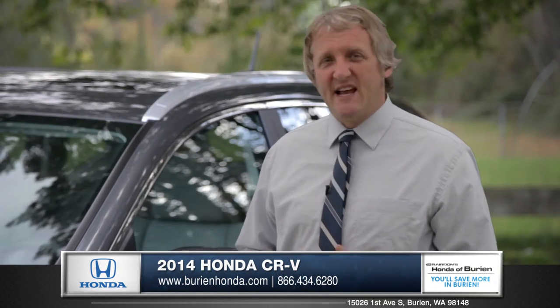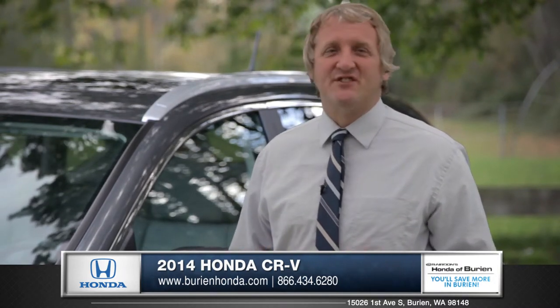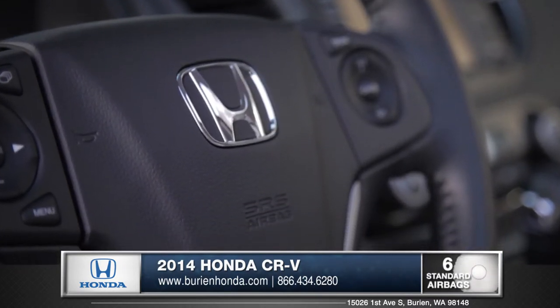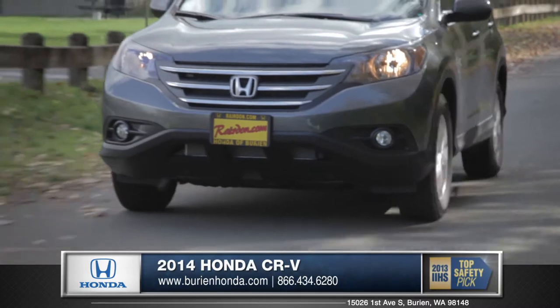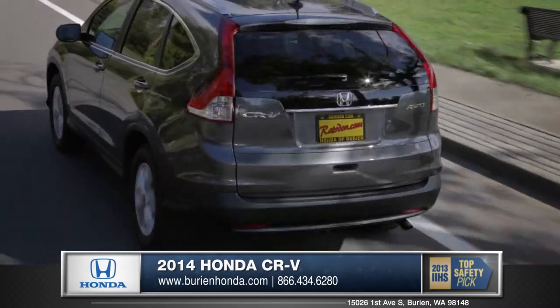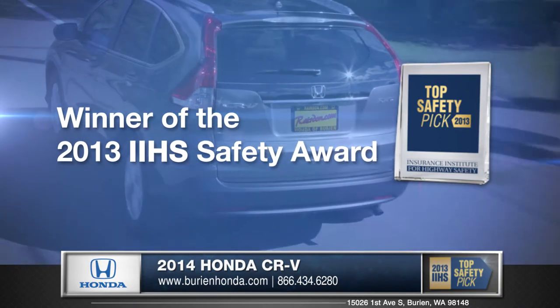Honda is committed to providing safety for everyone. That's why the CR-V features some of the best safety features on the market. Equipped with dual-stage, multiple-threshold front airbags, the CR-V offers protection for all occupants. Electronic brake distribution smartly applies the proper pressure during emergency braking — plenty of reasons why the Insurance Institute for Highway Safety has named the CR-V a top safety pick.